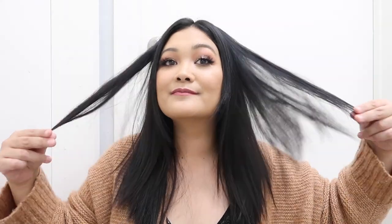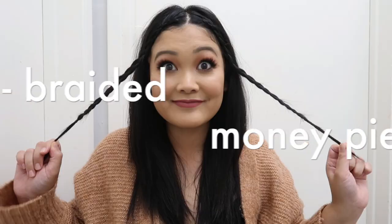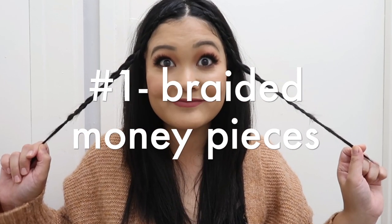Hey guys, it's Jack Jack and welcome back to my channel. In today's video I'm sharing 10 easy hairstyles for fall and I'm super excited. Here is what my hair currently looks like — the length and everything. I have some weird choppy layers, but let's go ahead and get started with hairstyle number one.